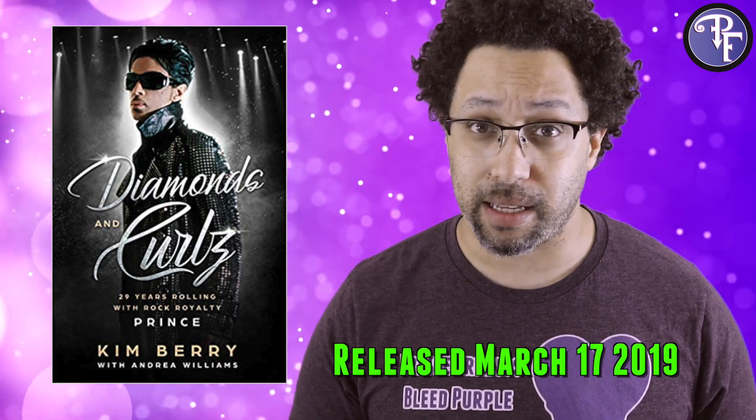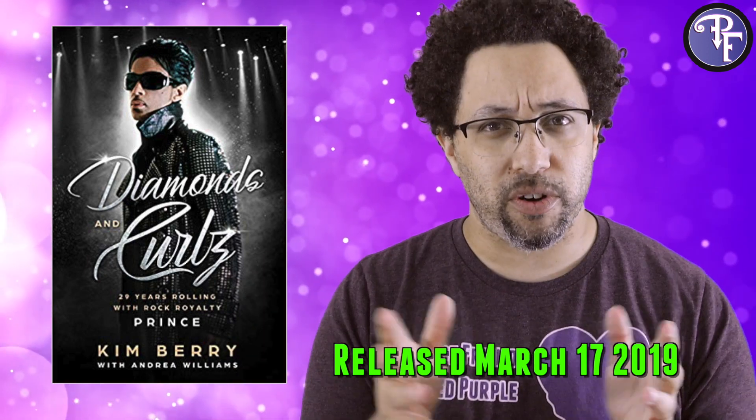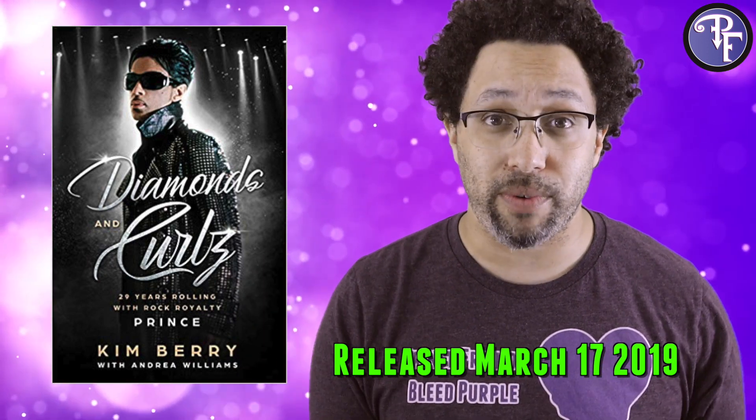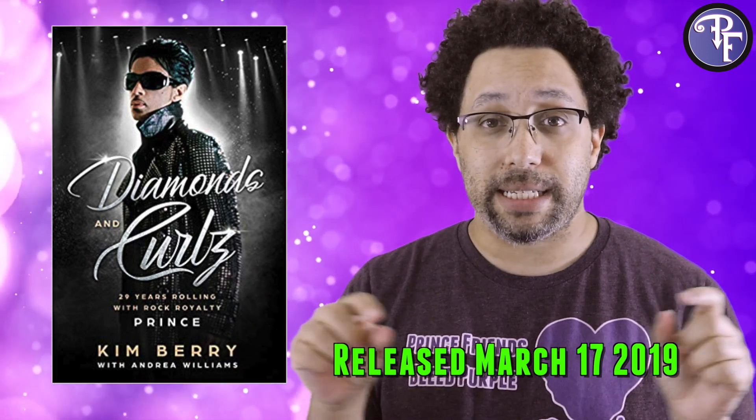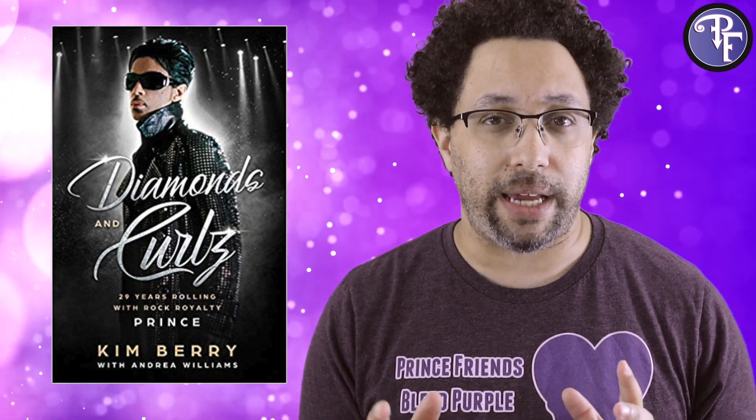It was independently published, so no major publishing houses have their name attached to this one. First I'm going to go through a general overview of what you get in the book, then detail a couple of my takeaways, and then we'll get into the final conclusion.